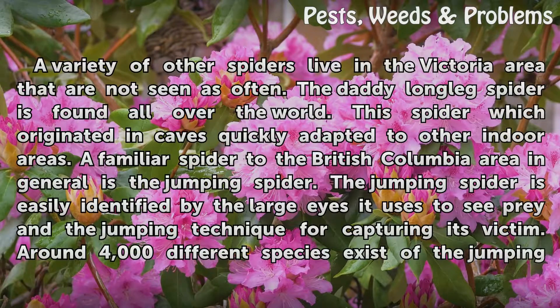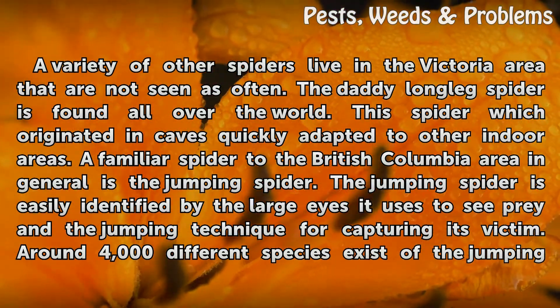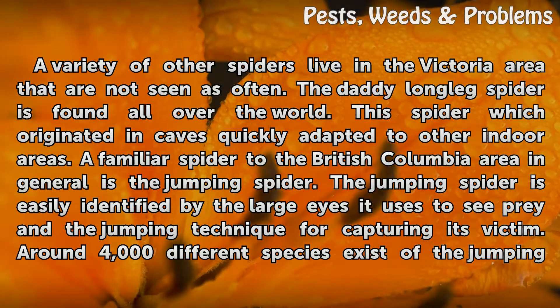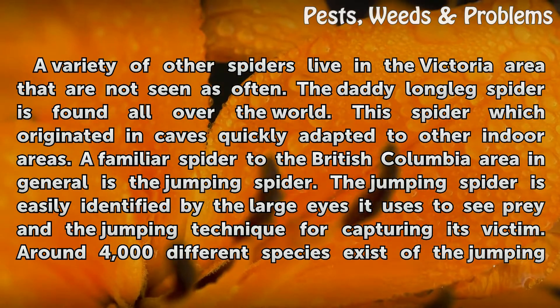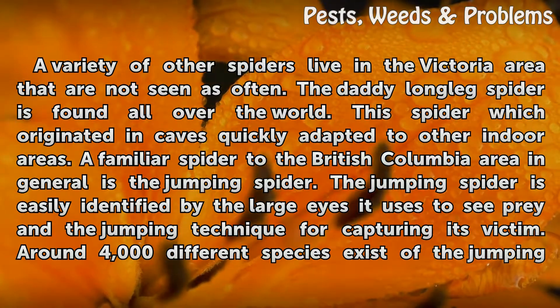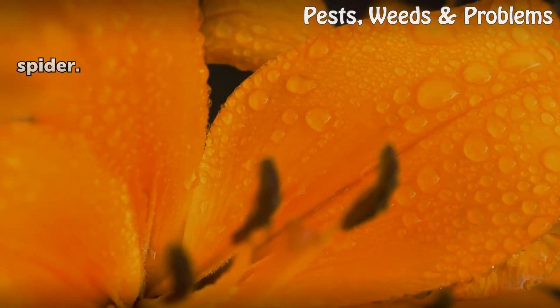A variety of other spiders live in the Victoria area that are not seen as often. The daddy long-legs spider is found all over the world, and this spider, which originated in caves, quickly adapted to other indoor areas. A familiar spider to the British Columbia area in general is the jumping spider, easily identified by the large eyes it uses to see prey and the jumping technique for capturing its victim. Around 4,000 different species of the jumping spider exist.